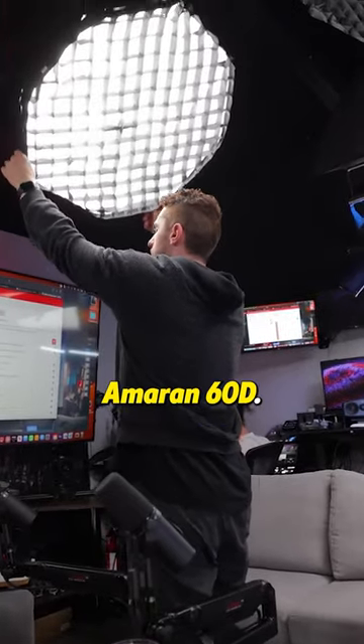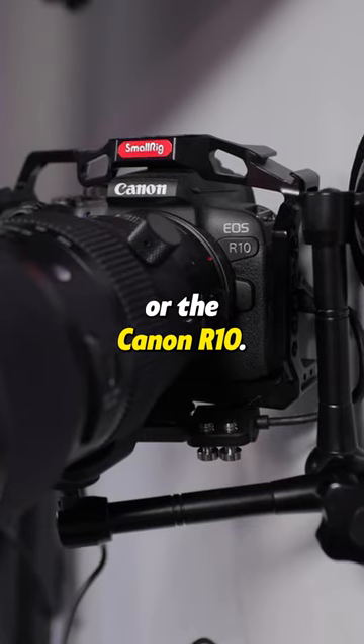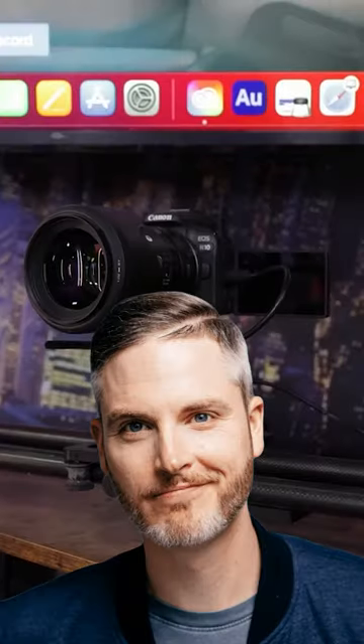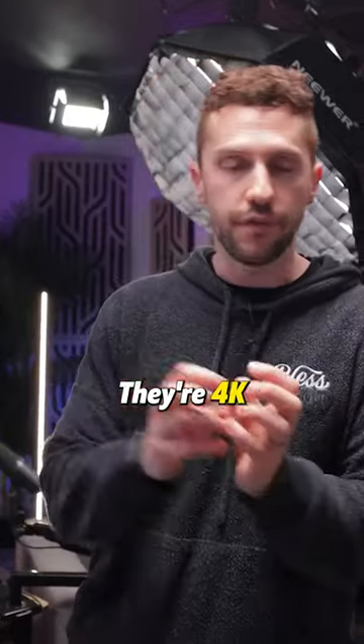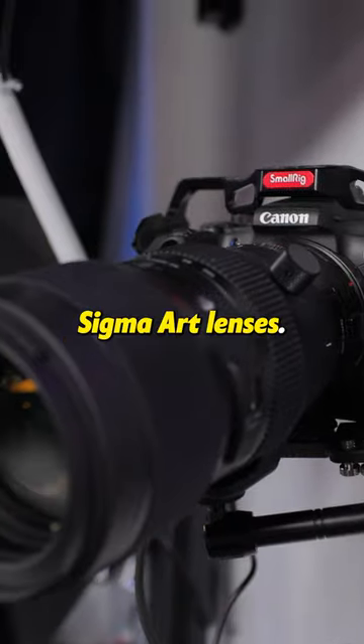The suspension arms are the Ameran 60D. All the cameras are either the Canon R7 or Canon R10s — Sean Cannell actually told me to get these. They're shooting 4K at 30 frames, and all of the cameras have Sigma Art lenses.